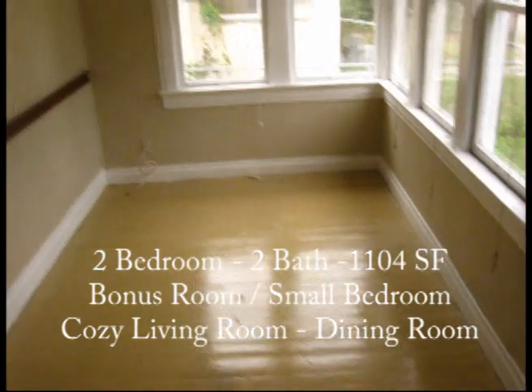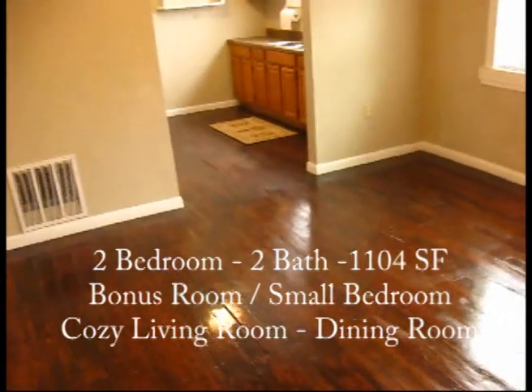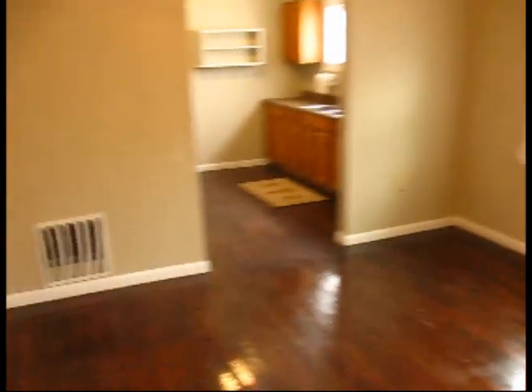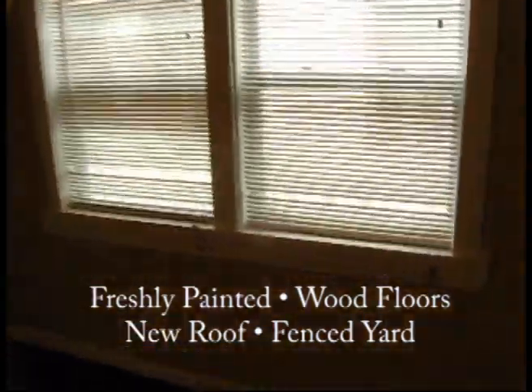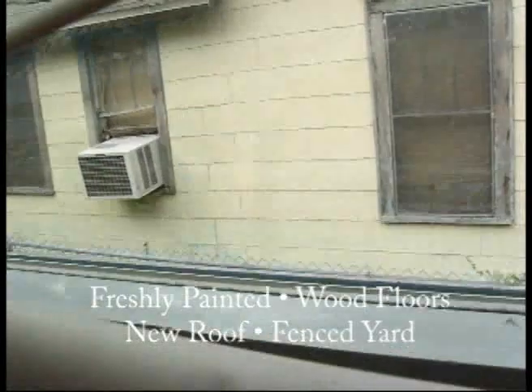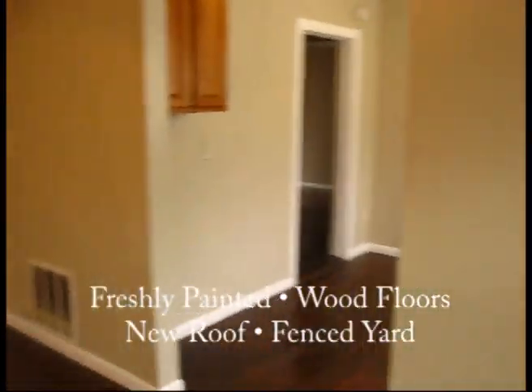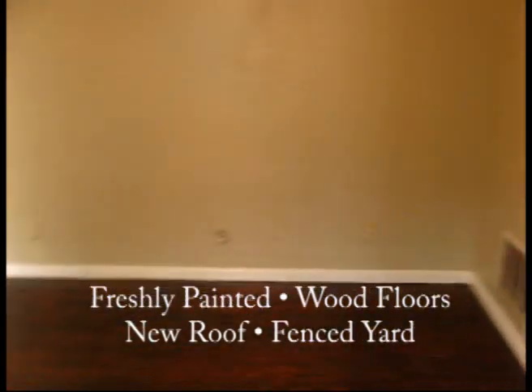Very nice. Got a rail there, nice floors, ceiling fans. Got a new window here. Nice big room. Got a built-in bookcase there.